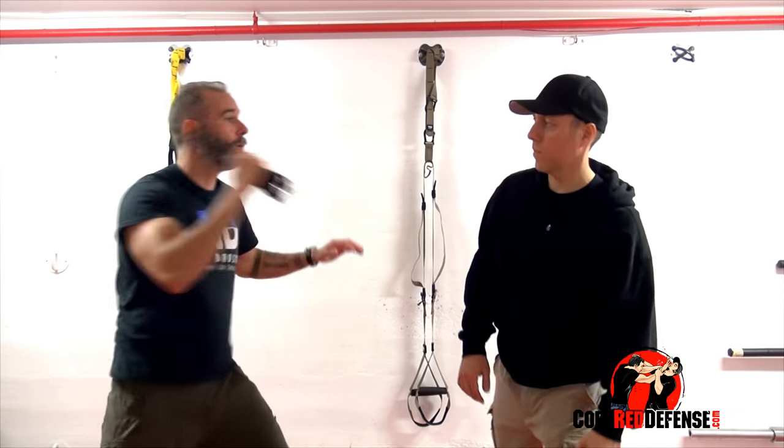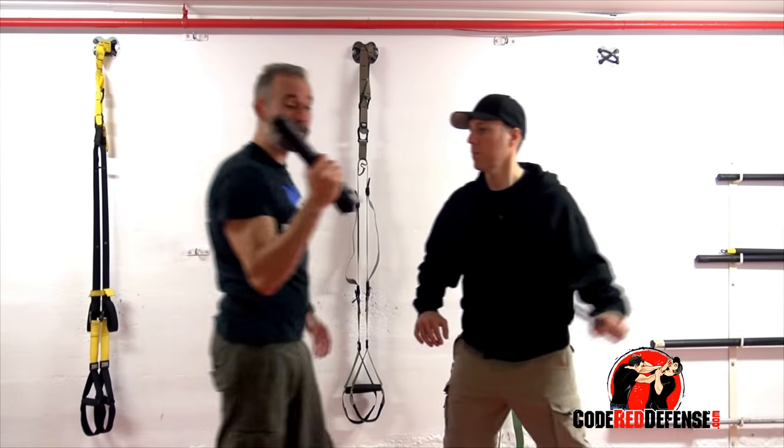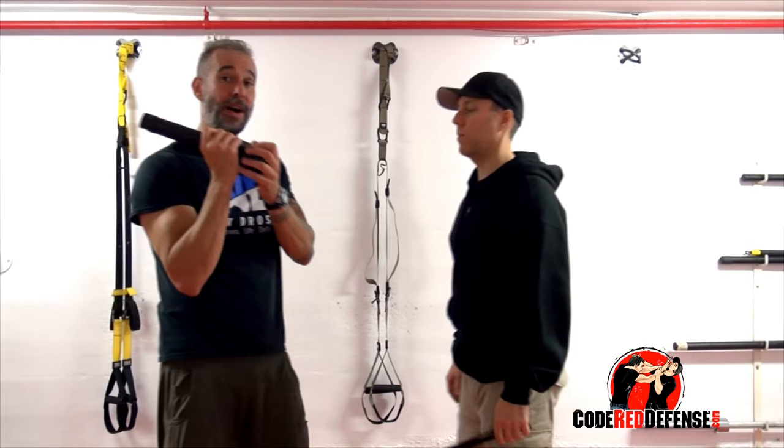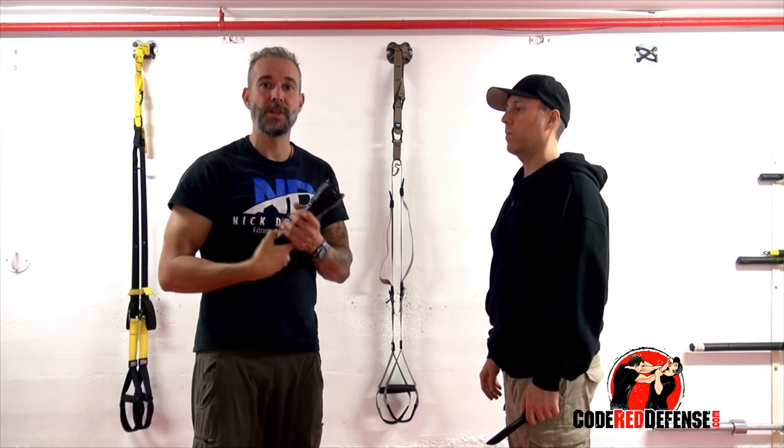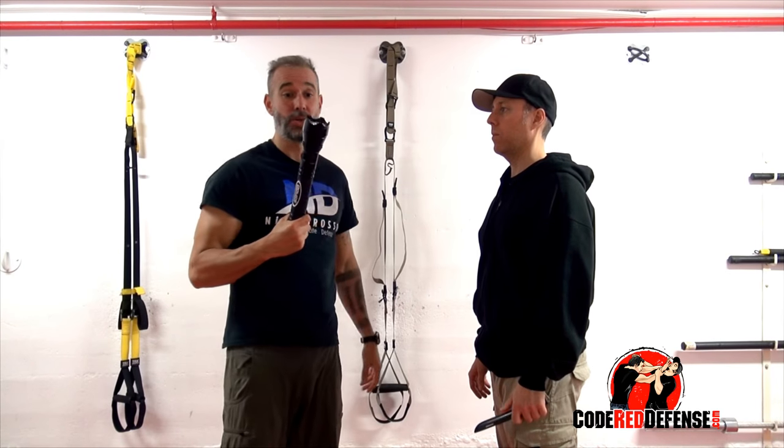So if I'm here — boom, boom — I'll use my legs, I can flash, I can strike at the same time, and use this part. So it's actually very effective. I actually like this as a tool to use.